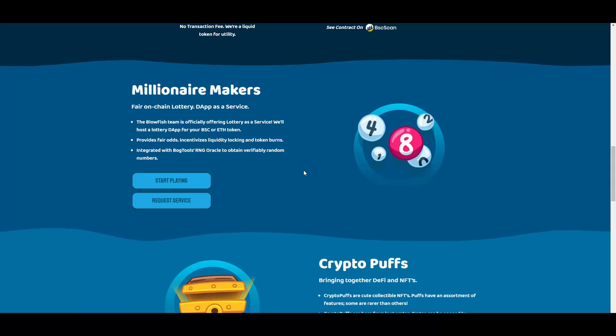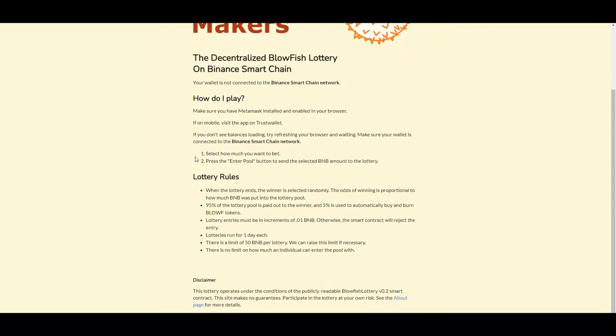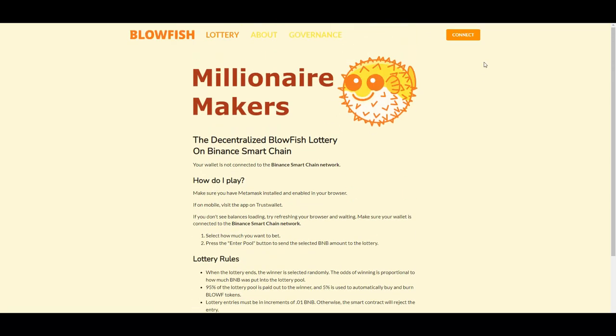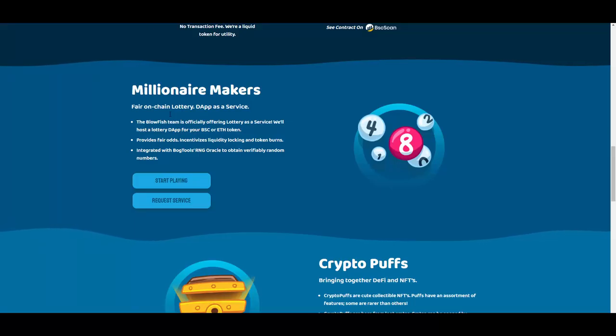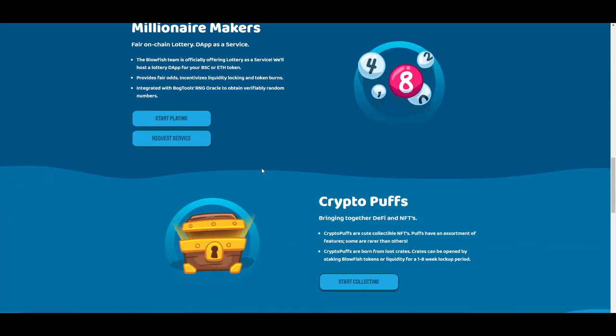They will host a lottery DApp for your BSC or Ethereum token, providing fair odds, incentivizing liquidity locking and token burns, integrated with BogTools RNG oracle to obtain verifiably random numbers. I actually reviewed BogTools and their oracles on my channel, which proves this is legit. You can start playing by clicking here — it takes you to blowfishlottery.app — and there's also a request service if you want them to build it for your own token.